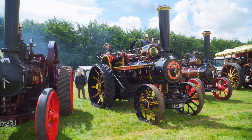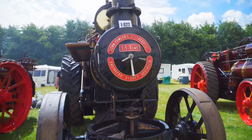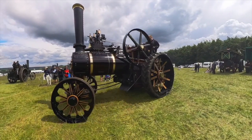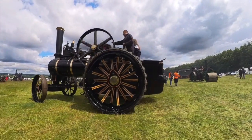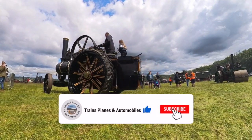Next we come across another Fowler of Leeds engine. This one is a Class B5, 8 horsepower, compound road locomotive that weighs 13 and a half tons. Number 9544, Dalton Boy, built in 1902 for use in Australia. It's been with its present owner since 1980.